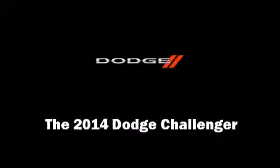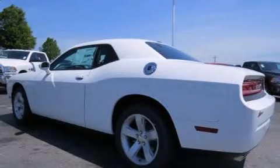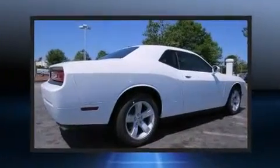Treat yourself to a test drive in the 2014 Dodge Challenger. This two-door, five-passenger coupe will allow you to take command of the road with confidence.